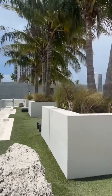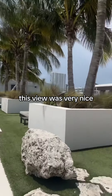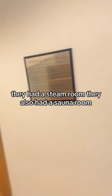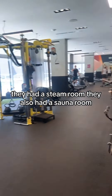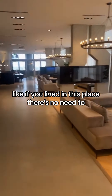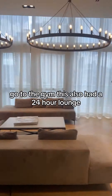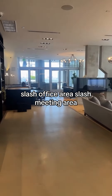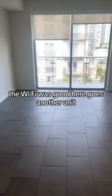Love the amenities — the amenities are really nice. Look at this view, y'all. This view was very nice. They had a steam room and also a sauna room. Here's the gym — if you lived in this place, there's no need to go to the gym. This also had a 24-hour lounge, slash office area, slash meeting area. The Wi-Fi was good.